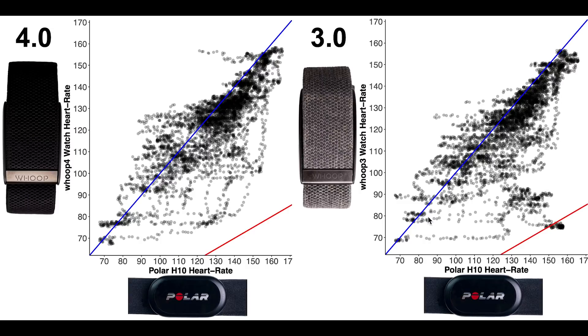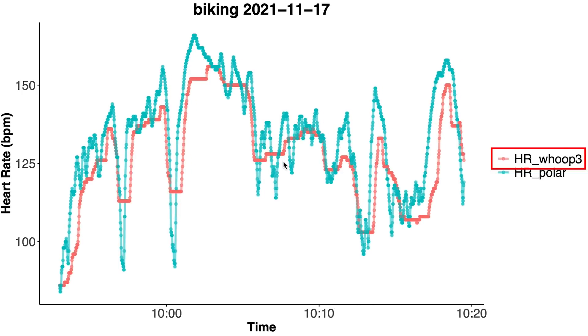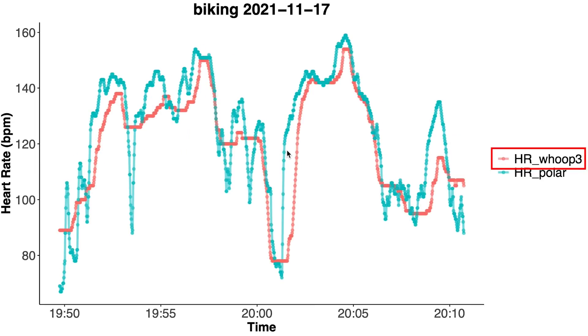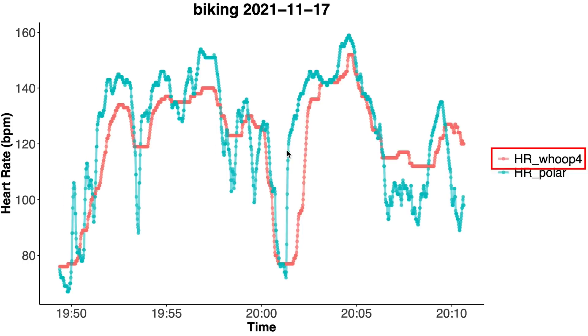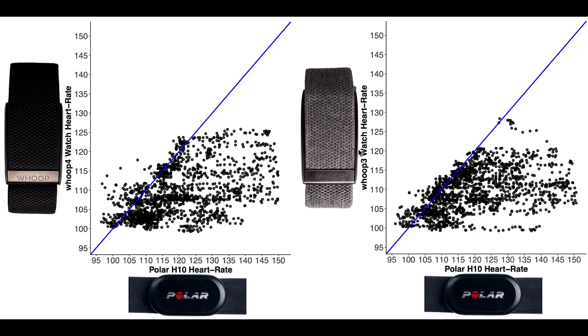When it comes to bike rides, the results are not as clear — based on the overall plot it's difficult to judge if the 4.0 performs significantly different from the 3.0. Looking at individual bike rides and switching back and forth between them, the 3.0 might just be ever so slightly better, but the difference is small. Finally, looking at weightlifting — displayed with the Whoop Strap 4.0 on the left and the 3.0 on the right — we can see that both performed about the same. They're both not great at tracking heart rate during weightlifting.